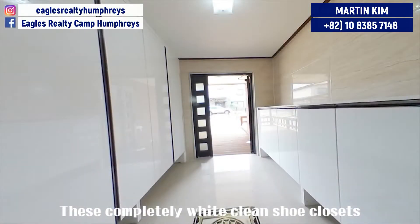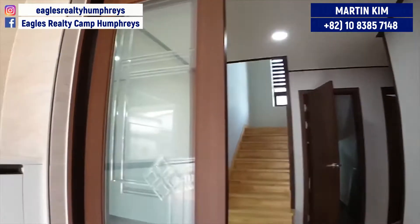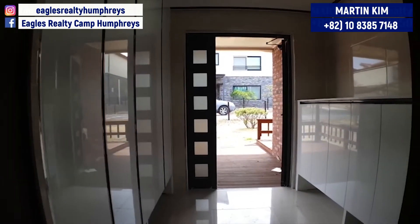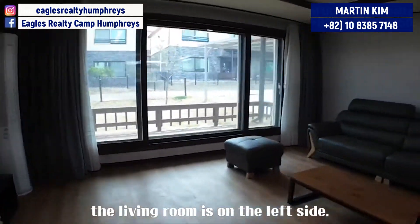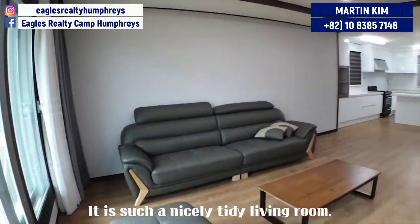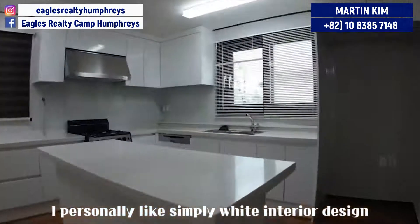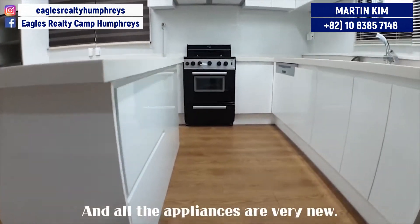These completely white, clean shoe closets are welcoming me. Centering the entrance, the living room is on the left side. It is such a nicely tidy living room. I personally like the simple white interior design.